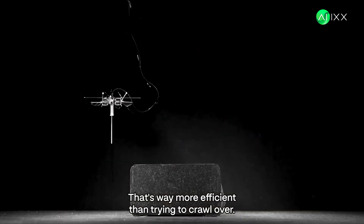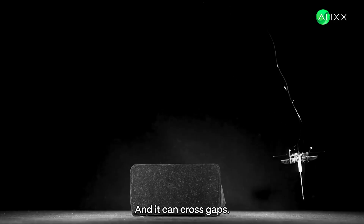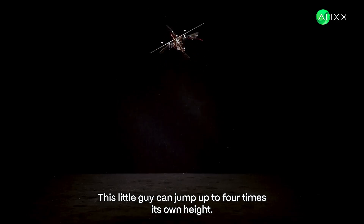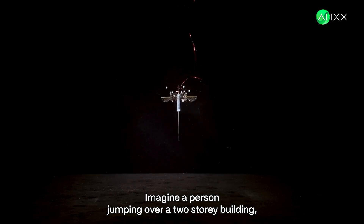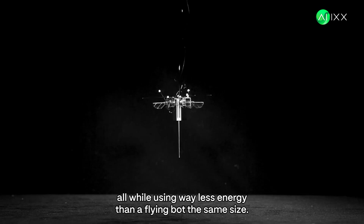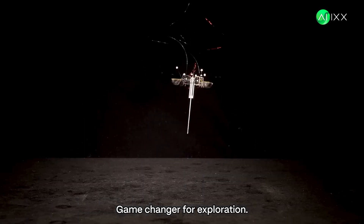Leaping clear over obstacles — that's way more efficient than trying to crawl over. And it can cross gaps. This little guy can jump up to four times its own height. Imagine a person jumping over a two-story building, all while using way less energy than a flying bot the same size. Game changer for exploration.